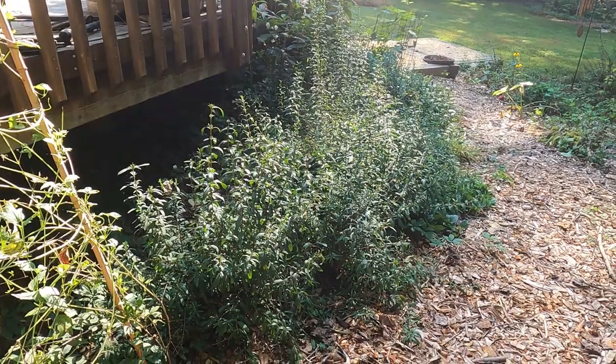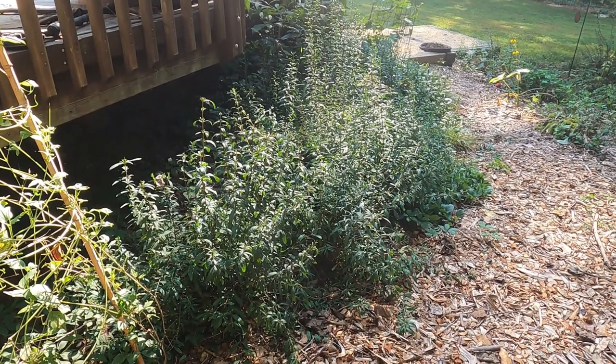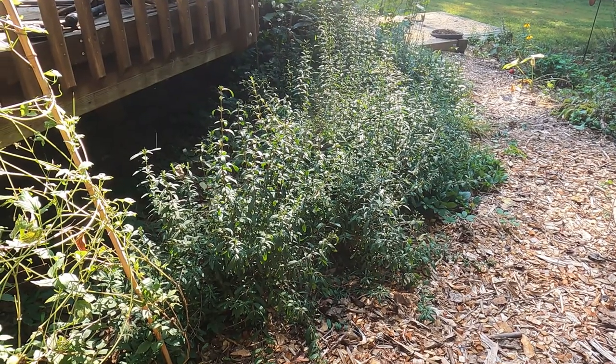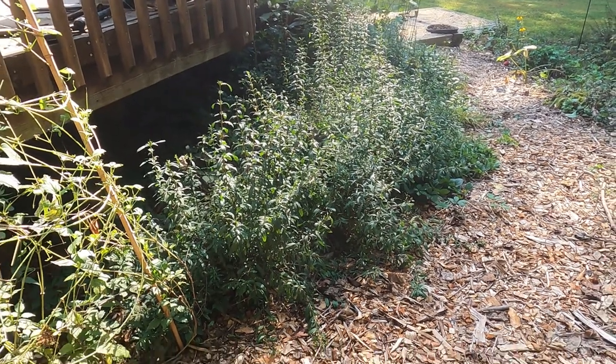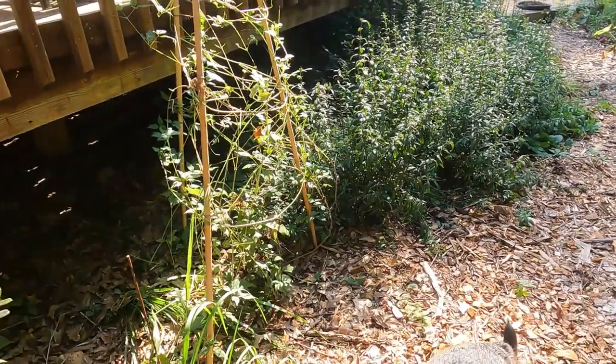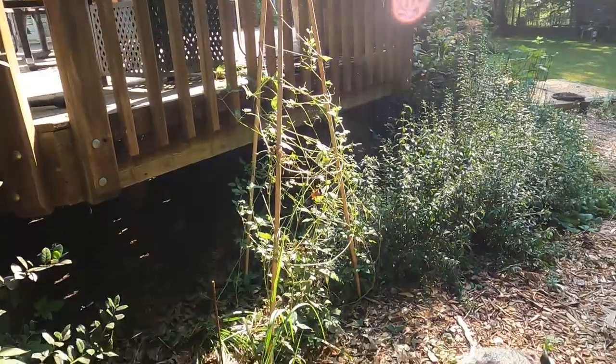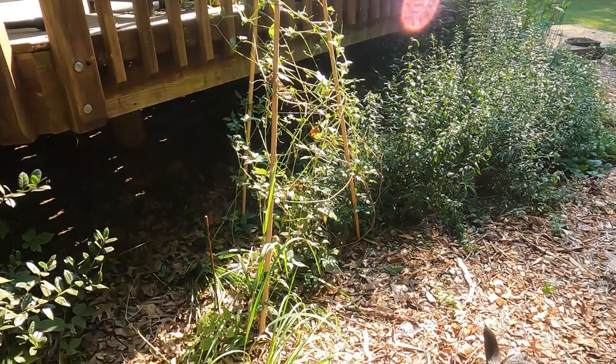You can plant them anywhere — in the sun, in the shade, if it's wet, if it's dry, it doesn't matter. And then they have these beautiful yellow blooms that the bumblebees love. Then here I have a teepee of Virginia clematis — has some deer browse on it.